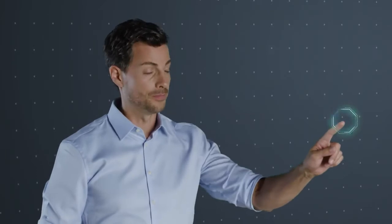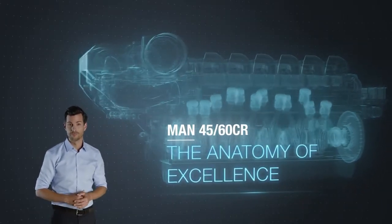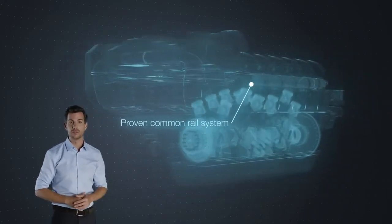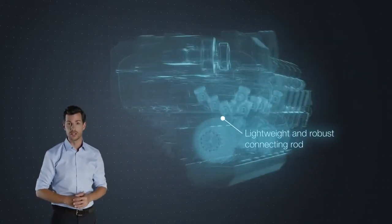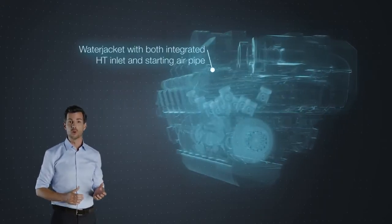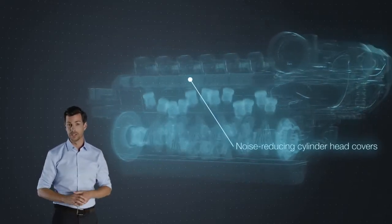Whichever way you look at it, the MAN 4560CR sets new standards, and it's worth taking a closer look. The proven common rail system is a guarantee of environmental friendliness, efficiency, and flexibility, while the high temperature cooling and lubrication circuits and SACOS 5000 ensure power and reliability.